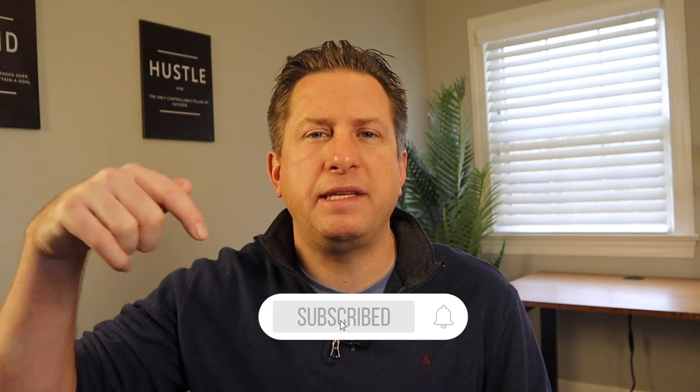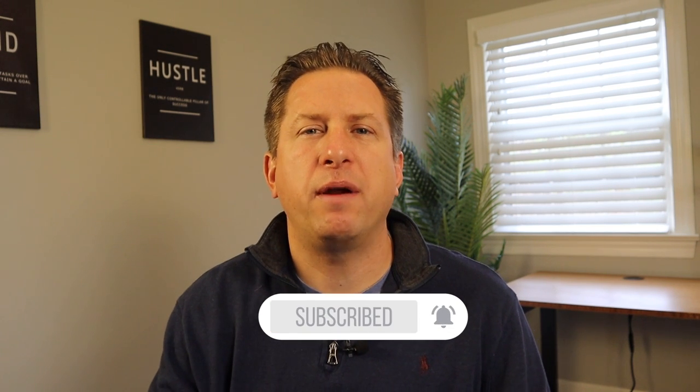Let's bring it all together. If you like what you saw here, please hit the subscribe button below. Remember, your LinkedIn SSI score is just a number — what really counts is your business results. Thank you for watching.